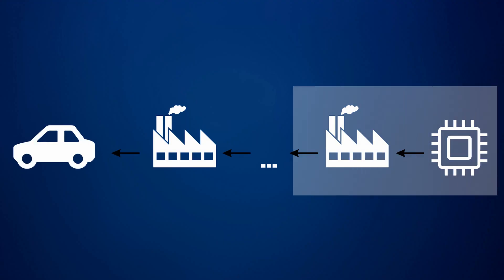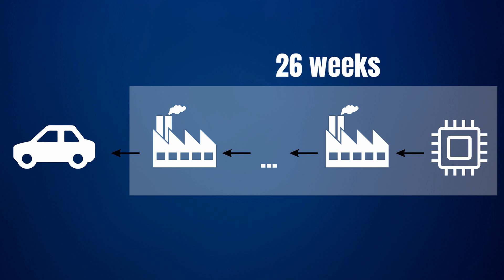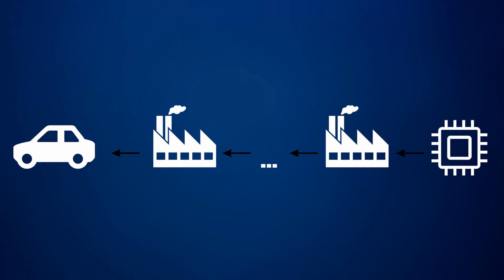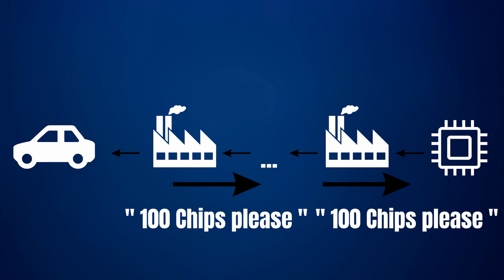Moreover, it takes at least 26 weeks between the building of a chip and it actually ending up in the vehicle. This supply chain is often quoted as the most complex and geographically spread one in the world. This means car manufacturers need to plan way in advance regarding how many vehicles they will build and how many chips are required. Once they come up with the required number, it trickles down the supply chain and chip production starts.